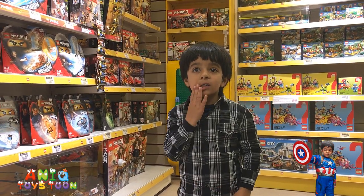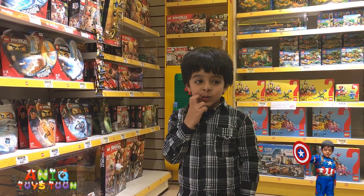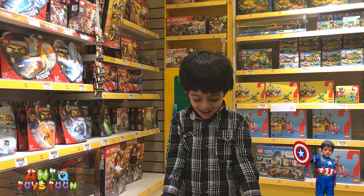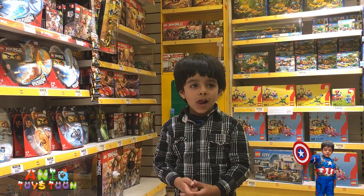Alright, so Anik is here with us in the Lego shop and we are going to buy a bunch of Legos. He has already picked the ones he wants but we are going to show you how we shopped around for these Legos.